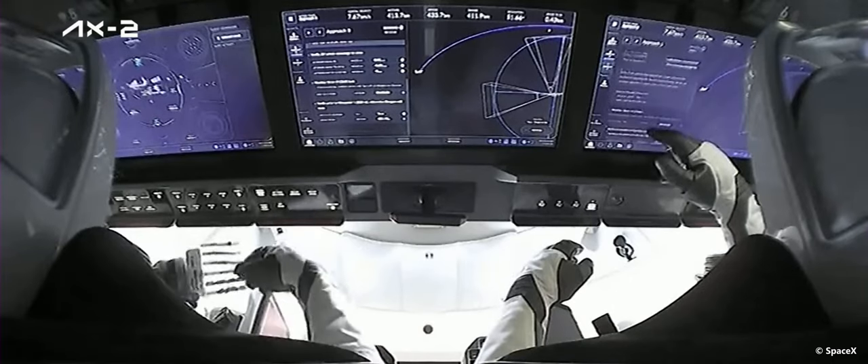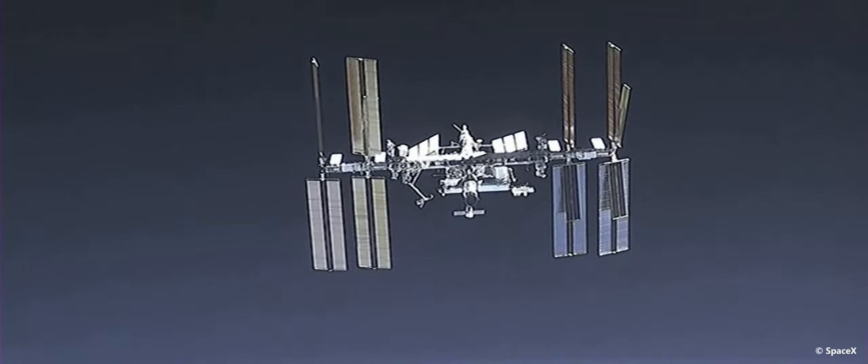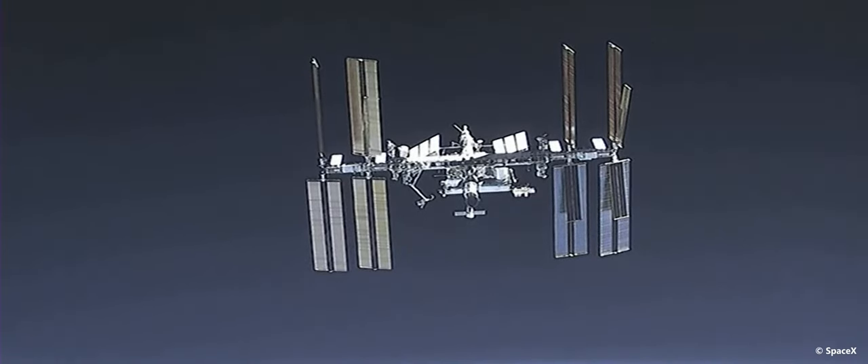Very busy once they get on station, so these final moments... Once again, this is a live view of the International Space Station from Dragon. In this view of Dragon Freedom, you can see the hatch — or the nosecone — is open, and a good view of those four Vulcan thrusters.